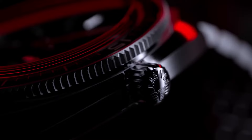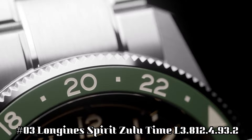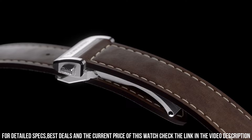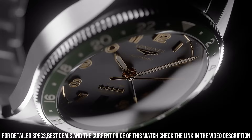Number 3: Longines Spirit Zulu Time L3.812.4.93.2. Dimension: 42mm. Movement type: automatic. Thickness: 13.90mm. Dial color: sunray blue. Shape: round. Material: stainless steel and ceramic bezel. Glass: scratch-resistant sapphire with several layers of anti-reflective coating on both sides. Lug distance: 22mm. Water resistant to 10 bar. Case: screw-in crown. Weight: 113.2g. Hour markers: applied Arabic numerals. Hands: silvered polished with Swiss Superluminova.